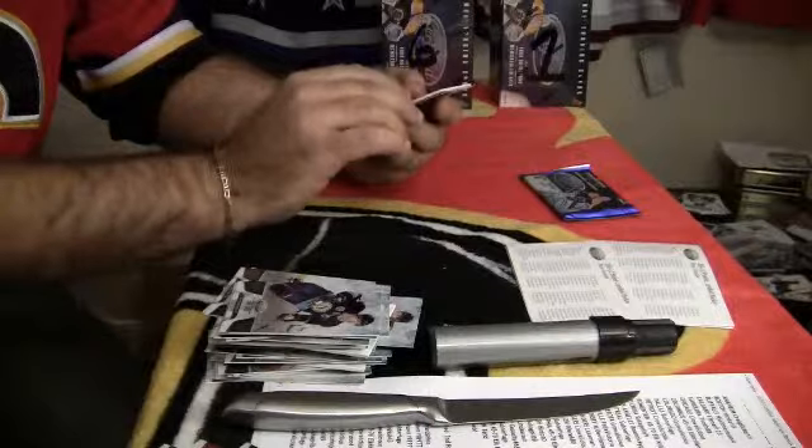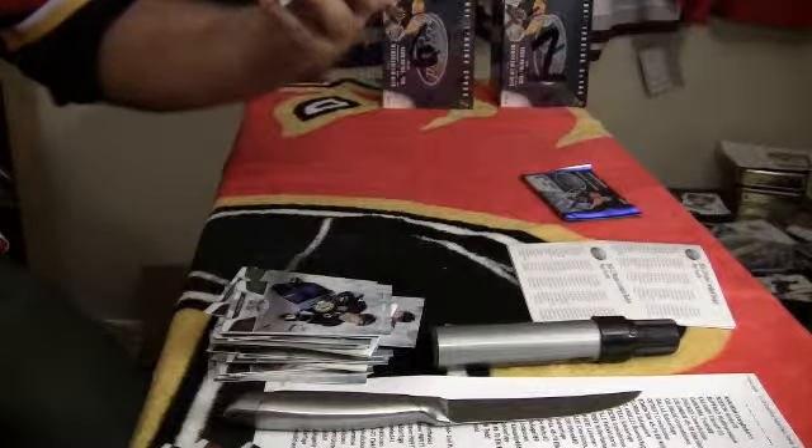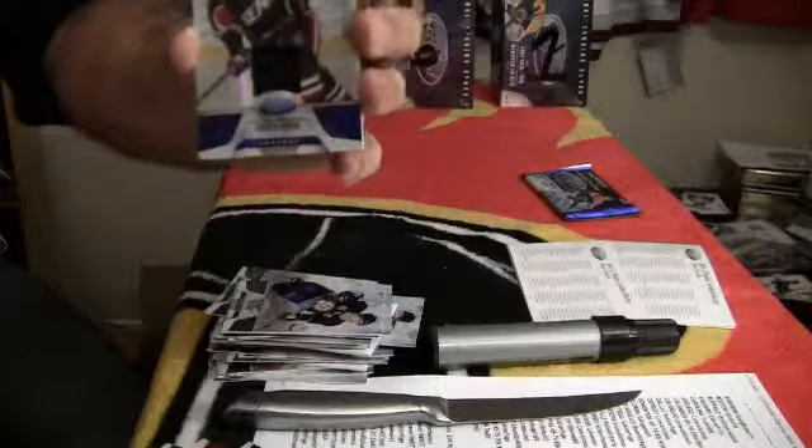Number 16 out of 99, Mirror Blue jersey for the Ottawa Senators, Daniel Alfredson.